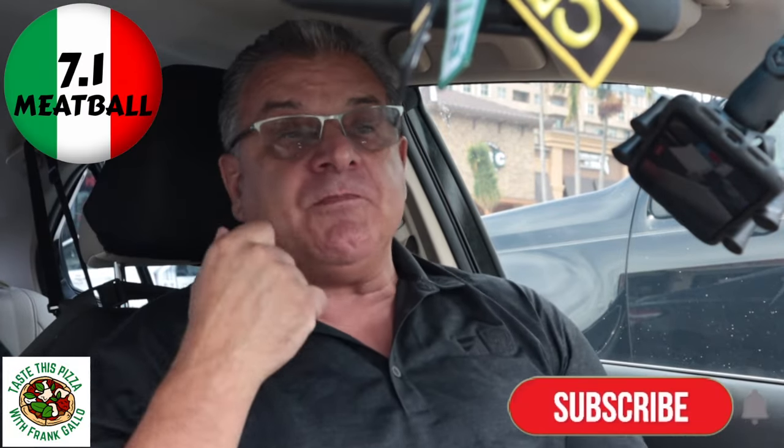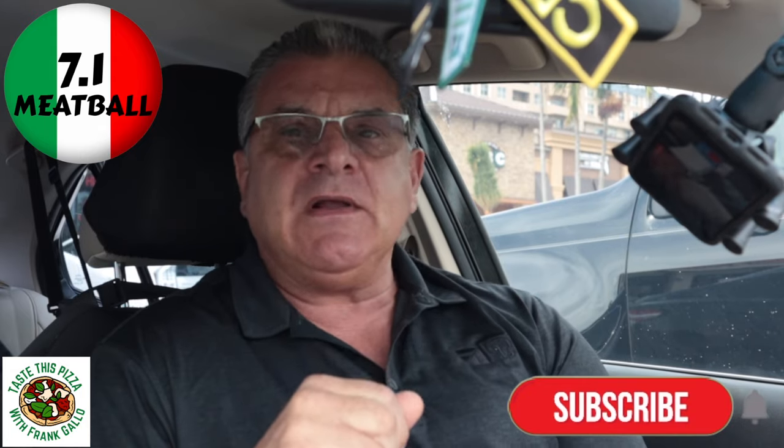Their meatball is considerably far superior to their pizza. I'm going to give Doughboy's meatball a 7.1. That's a real Italian food review by a real Italian. Doughboy's 7.1 — that's my score.